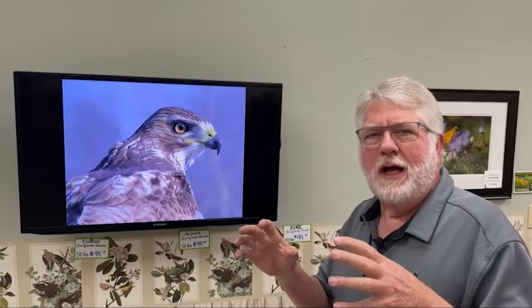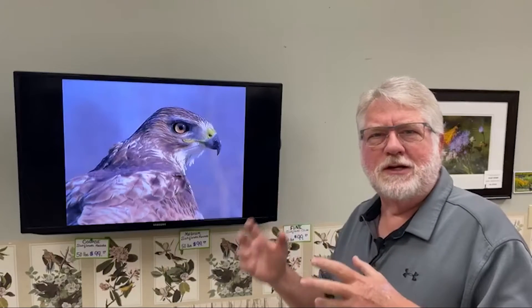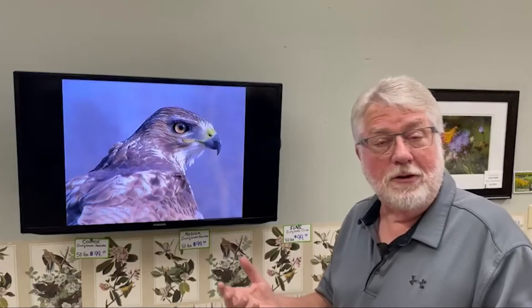A few things you need to know about them is, of course, that there's been a tale for years that raptors, especially eagles and things, are looking through like eight power binoculars and their eyes are that strong. Well, that's not true. We know that isn't true now.